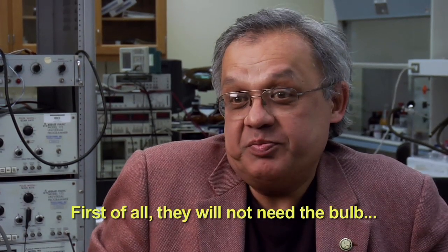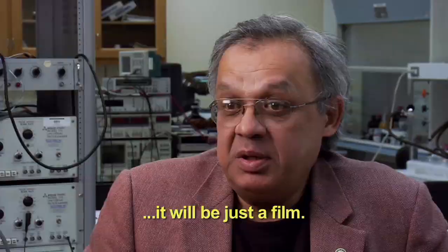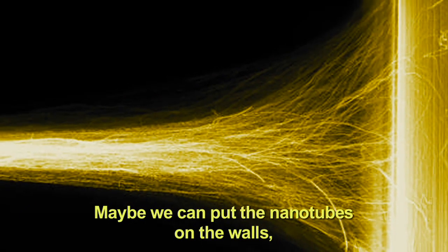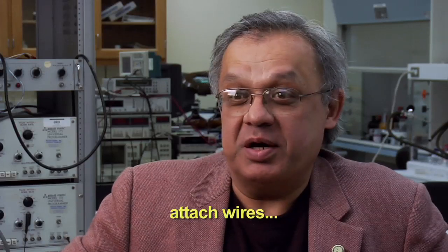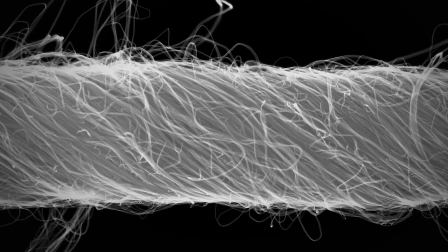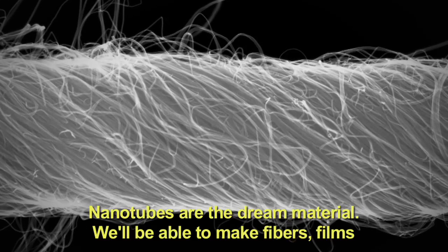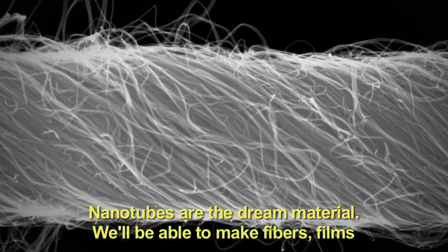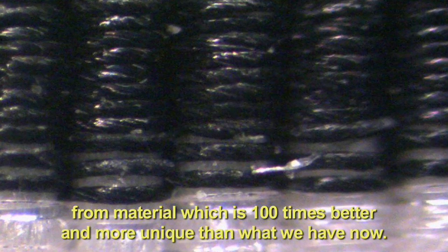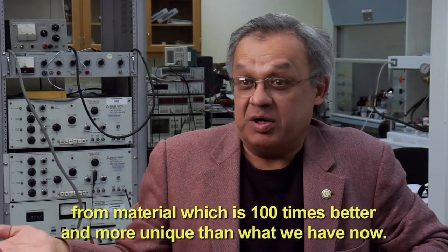First of all, they will not need the bulb — it will be just a film. No hazardous materials inside. Maybe we can put the nanotubes on the walls, attach wires, and then the whole wall will be your lamp. Nanotubes are the dream materials. You will be able to make fibers and films which will be used in everyday life, from material which is a hundred times better and unique compared to what we have now.